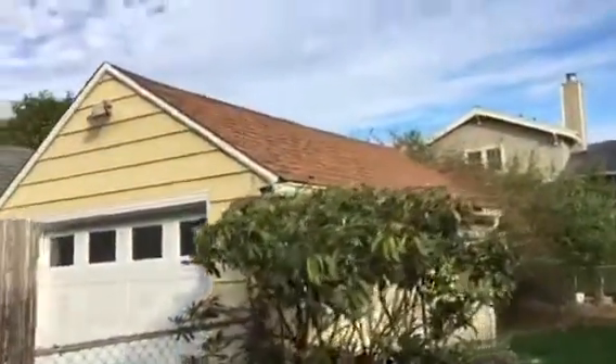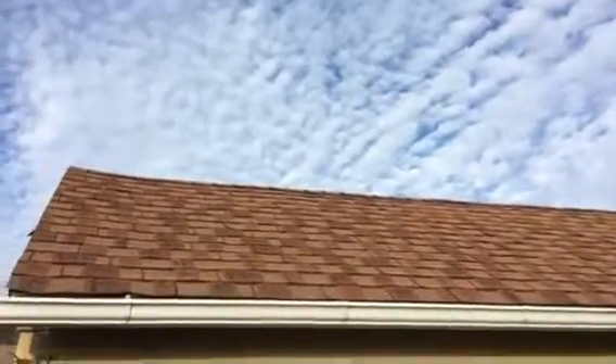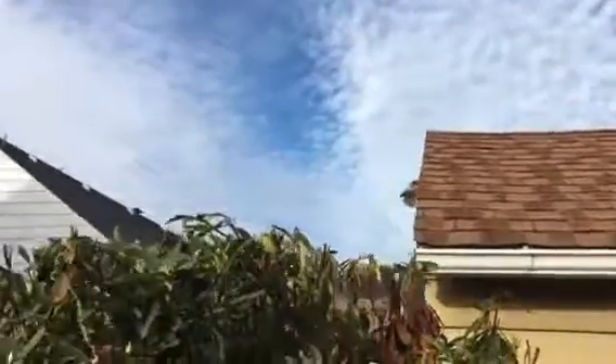The roof on the garage does look a little bit older. It looks like it's missing some of its granules. It is flat, but it just looks like maybe someone has power washed it when they've cleaned it, which is not the good way to go.